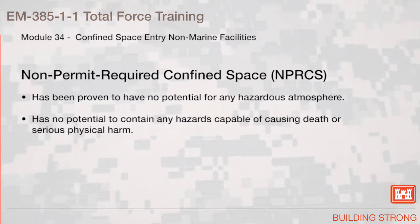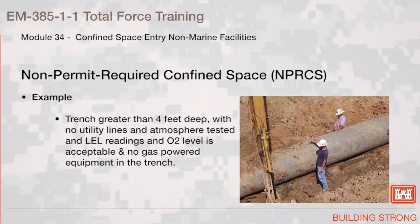Non-permit required confined space. These have been proven to have no potential for any hazardous atmosphere and no potential to contain any hazards capable of causing death or serious physical harm. An example of a non-permit required confined space is a trench greater than four feet deep with no utility lines where the atmosphere has been tested and the LEL readings and O2 level readings are acceptable and there is no gas-powered equipment in the trench.